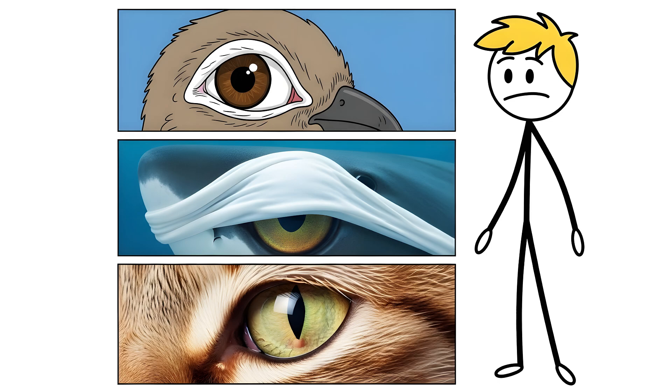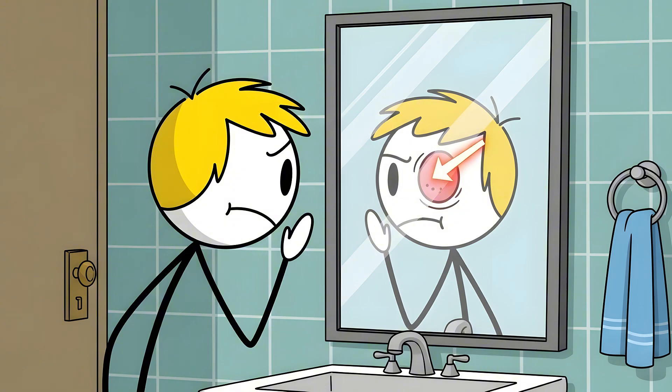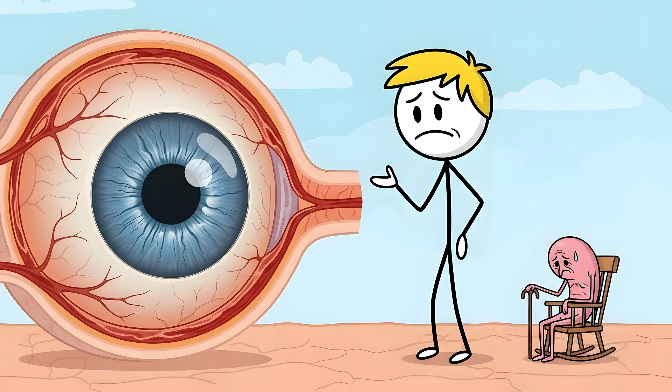Birds have it, sharks have it, your cat has it — and so do you. Sort of. Look in the mirror. See that little pink fleshy bit in the inner corner of your eye, right next to your tear duct? That's called the plica semilunaris, and it is the sad, shriveled, retired remnant of your very own third eyelid.